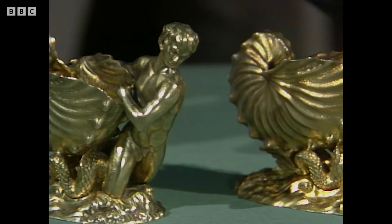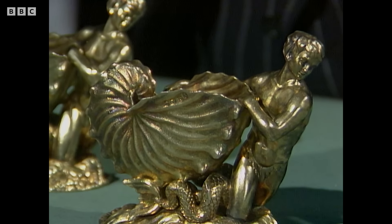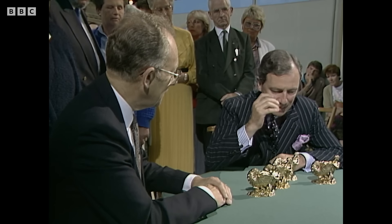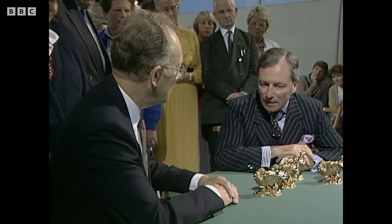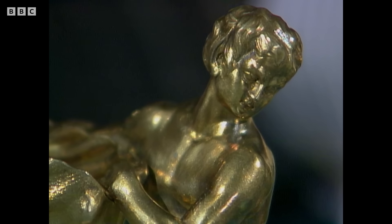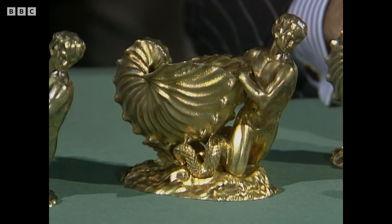The gilding is so wonderful — so thick and heavy — and the quality of the work is absolutely brilliant. They're not worn; all the chiseling on the little mermen is absolutely brilliant. Have you any idea what they're worth? None whatsoever. Well, it's difficult, but thinking about what I'd have to pay for these — whether from a private house or at auction — I think I'd have to be looking at £40,000.